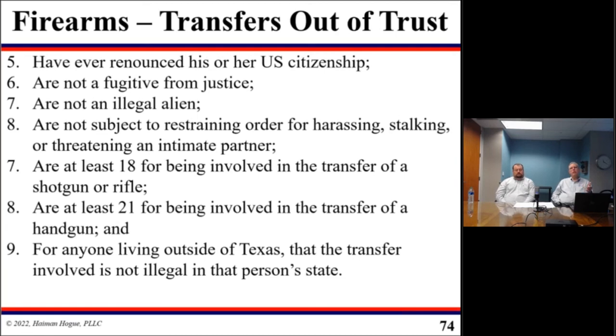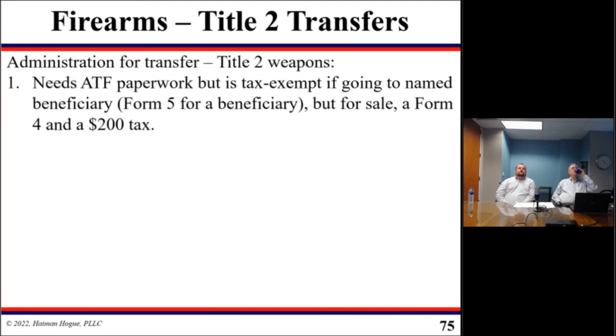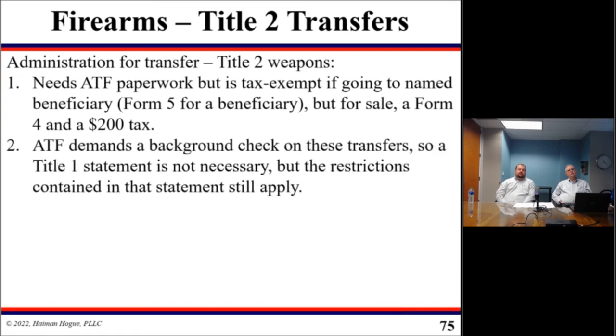So the reason we ask people about firearms is that we are trying to help your family avoid the legal problems that can result from illegal transfers. When Title II weapons are ultimately transferred out of your trust to a beneficiary, it will still require ATF paperwork, but you use a Form 4.5, which is a tax-exempt transfer. If the trustee is selling the item out of the trust, that will require a Form 4 and the $200 tax, similar to what you paid to get it into the trust. The ATF will require a background check on these transfers, so the sworn statement requirements for Title I items will not apply — the ATF handles that process.